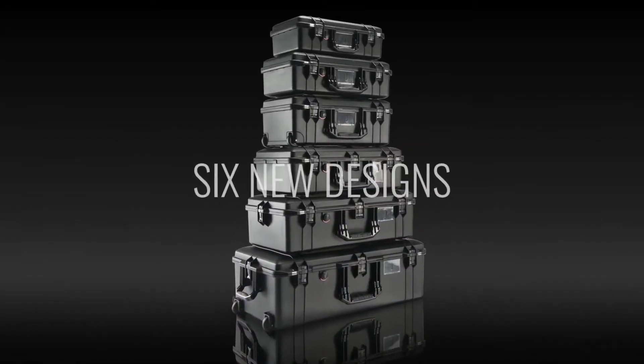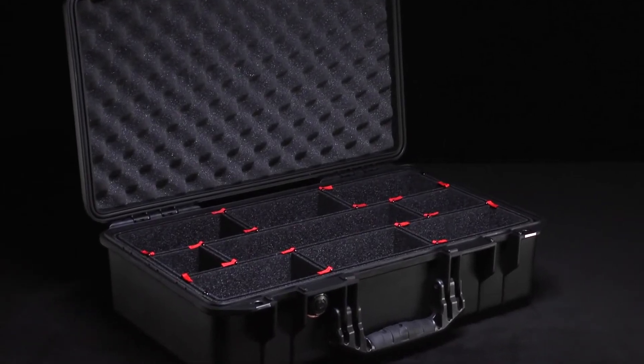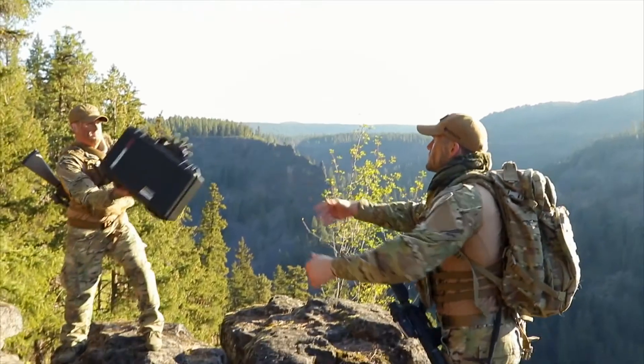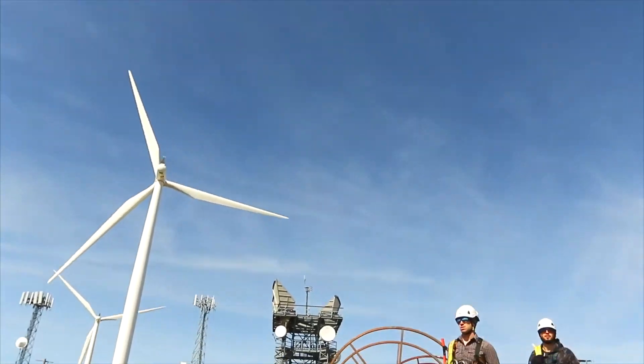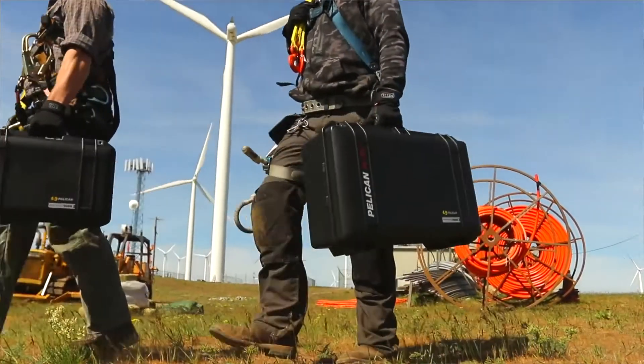With six new airline-friendly designs and a new improved interior featuring Trek Pack and quality padded dividers, we've made your job lighter, safer, and easier. Pelican Air, the lightest polymer protector case on the planet. Because life is heavy enough.